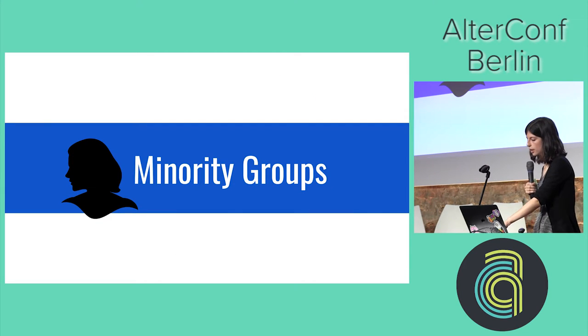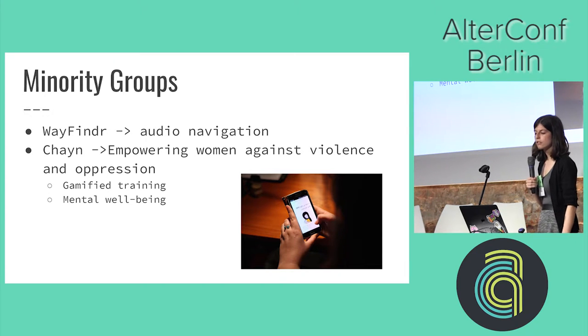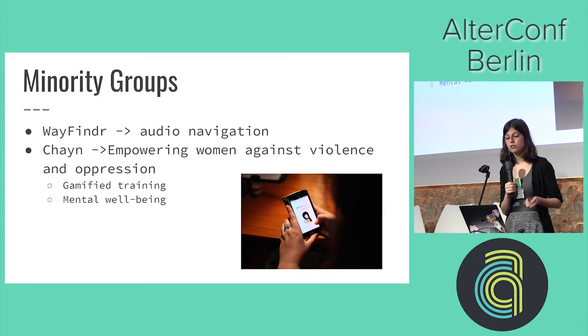There have also been some applications for minority groups. Wayfinder is audio navigation aimed at people who are visually impaired. Then there's Chain, which is empowering women against violence and oppression — they have quite a few open-source apps you can contribute to, including things like gamified training and applications for mental wellbeing.